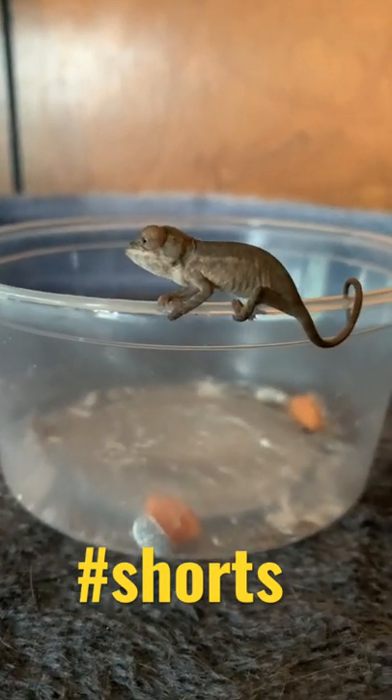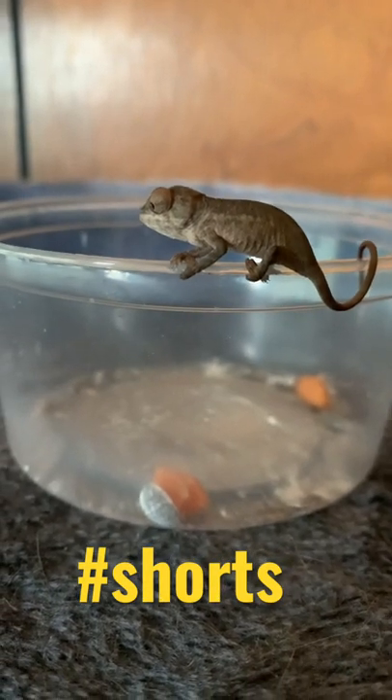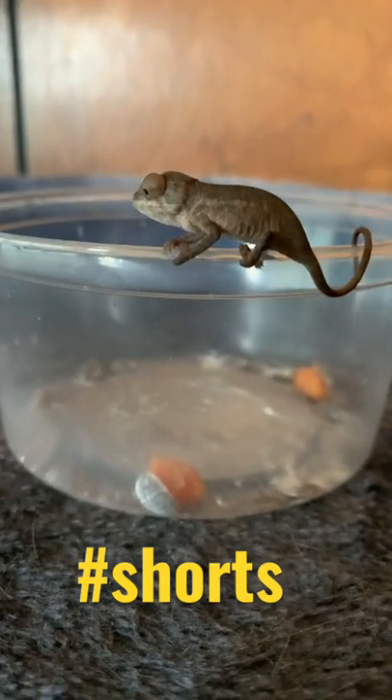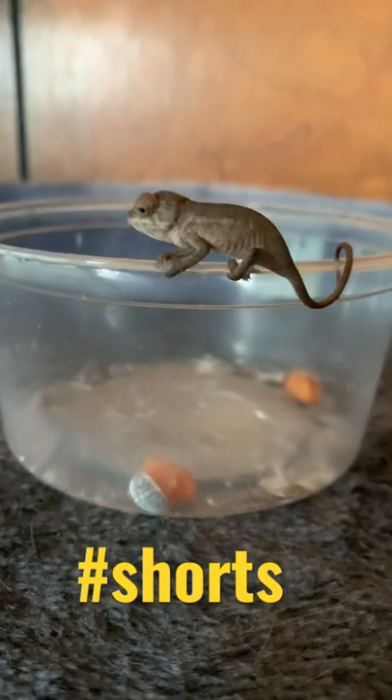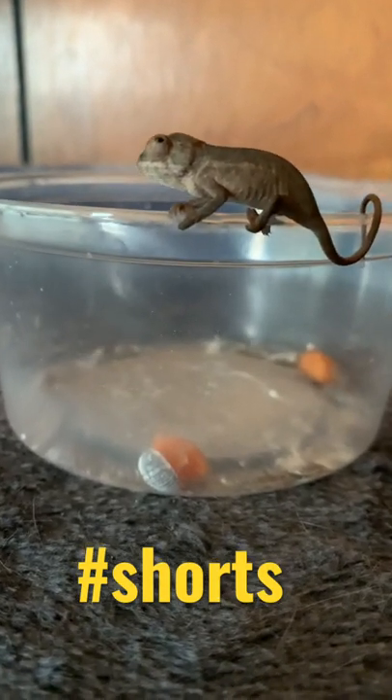Hello, y'all. This is my Ambelobi Panther chameleon baby. I hatched him from an egg. I bought him on eBay as an egg about six months ago, and he hatched about a month ago.